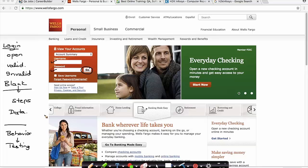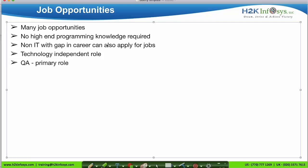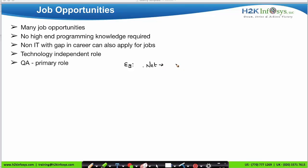In this kind of testing we don't see any programs executing on our screen — we are not getting into the programming aspects of the project. You do not need any programming knowledge to do this kind of testing. Anyone from a non-IT background or with a career gap can make a career in this IT field. This is a technology-independent role.